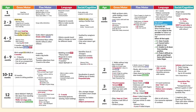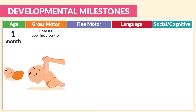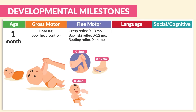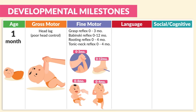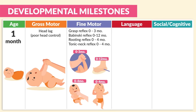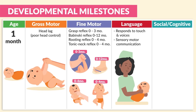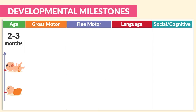I'm going to highlight some very critical areas that the NCLEX focuses on, and it's usually between two months and the two-year mark. First on the list is age one month. The gross motor skill is head lag — they have very poor head control. The fine motor skills being developed include the grasp reflex (0-3 months), the Babinski reflex (0-12 months), the rooting reflex (0-4 months), and the tonic neck reflex (0-4 months). Language includes responding to touch and voices, as well as sensory motor communication. For social-cognitive, they find safety with caregivers and look at their caregivers' faces.